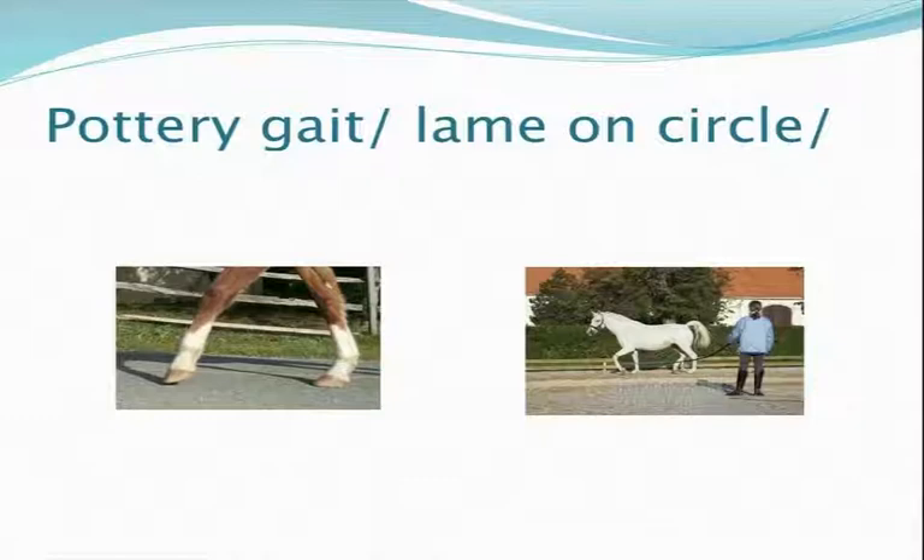In some cases the lameness will be more evident on one side than the other. When we do nerve blocks and we see a horse that comes in lame on one side and we've nerve blocked that side, he then goes lame on the other side. Also, if we trot the horse on a circle, he's usually lamer on the inside leg.